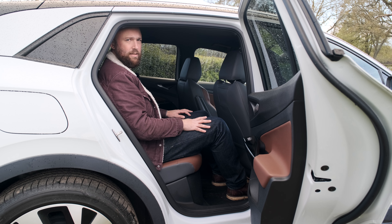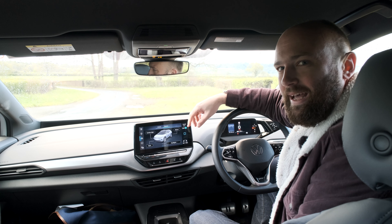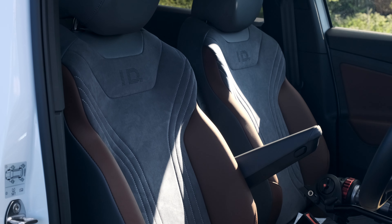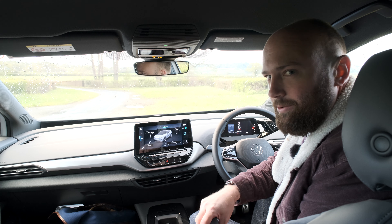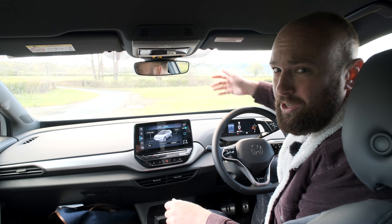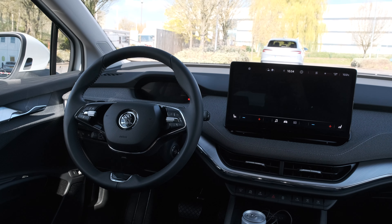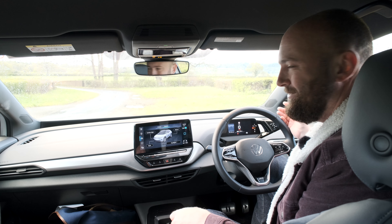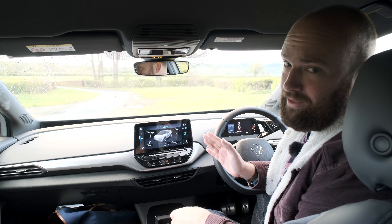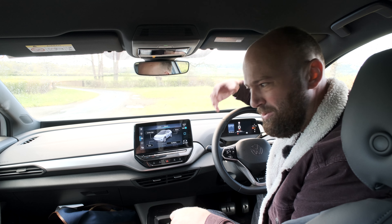The interior of the ID.4 is a bit like the ID.3 — very minimalist. Your gear shift is a little twisty thing, you've got a small five-inch driver's display, haptic feedback fake buttons on the steering wheel, and Volkswagen's frankly infuriating infotainment system. All together it's a little bit bland. The Skoda Enyaq has a way more charming interior with cloth across the dashboard and a bigger, more usable screen.